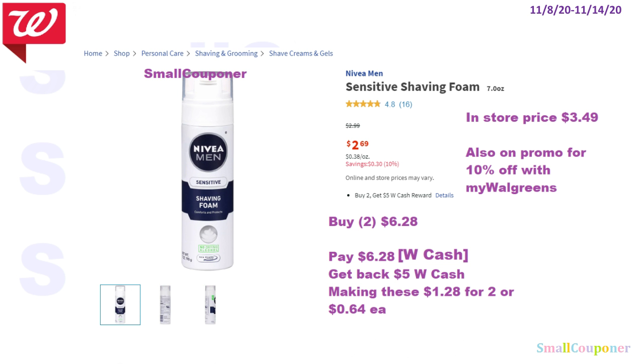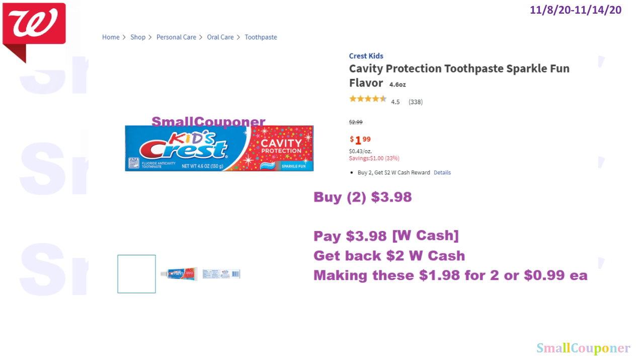The Nivea Men shaving foam, the 7 ounce — the in-store price is $3.49. You can also do it online since it's cheaper online. In-store, they are $3.49, and also on promo for 10% off if you are a MyWalgreens account holder. So you can buy two in-store for $6.28, because after the 10% off it will be $3.14 each. Pay with Walgreens cash or points and get back $5 in Walgreens cash or 5,000 points, making these $1.28 for two, or $0.64 each. For another deal, you can buy two for $3.98, use your Walgreens cash or points, get back $2 in Walgreens cash, making these $1.98 for two, or $0.99 each.